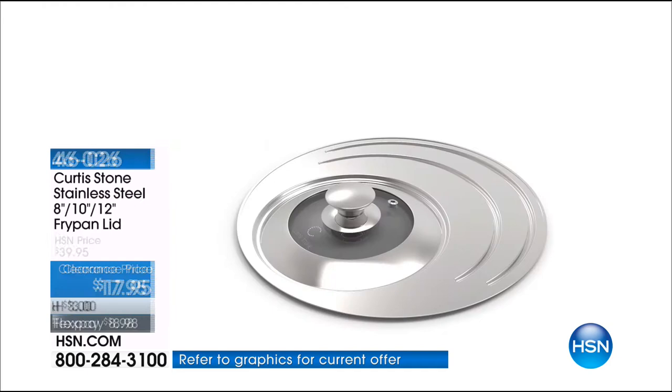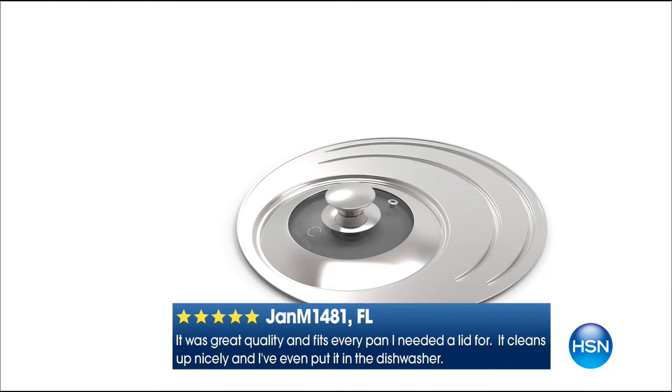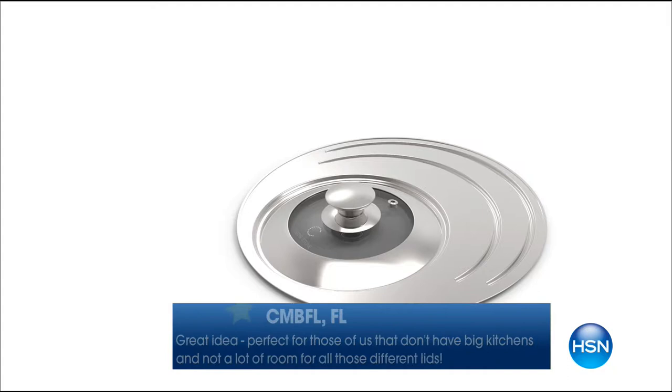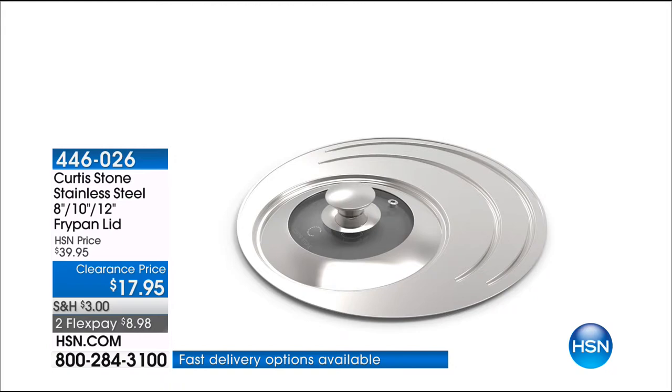How many do we have left? We're under 2,000 left in the Universal Lid. It works on the 8, 10, and 12-inch, and also on both of today's special pieces. If you'd like to pick that up, I highly recommend it. Why have a bunch of lids rattling around that you can never match? Just have one great lid. $17.95 — that's the clearance price — it's a customer pick even though it's clearance. We're just moving it out because Chef has so many new things coming in.